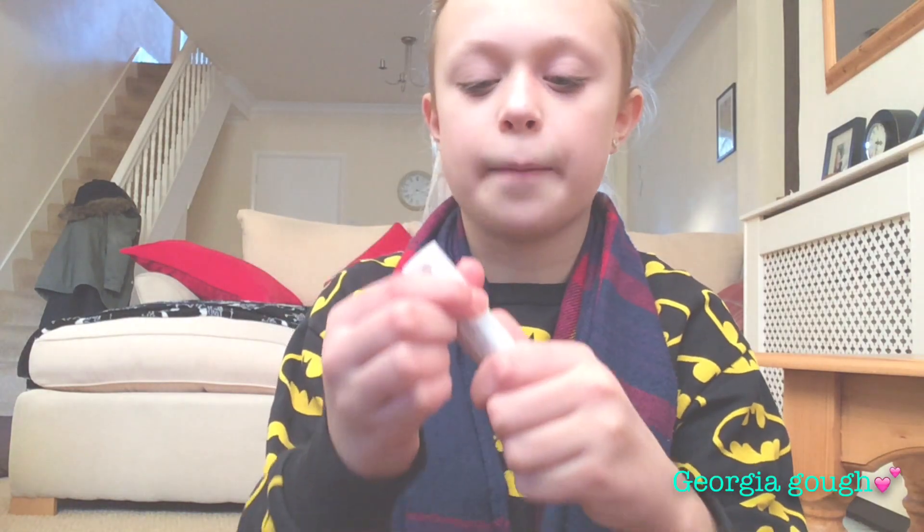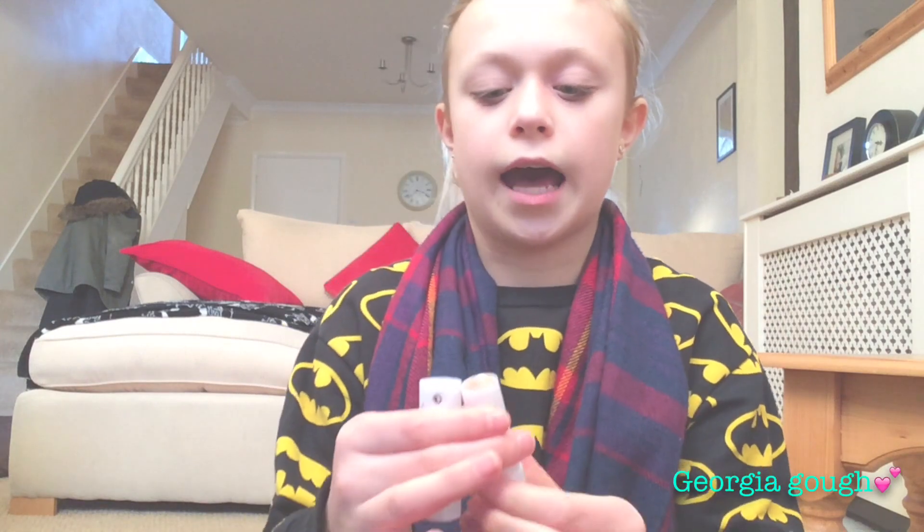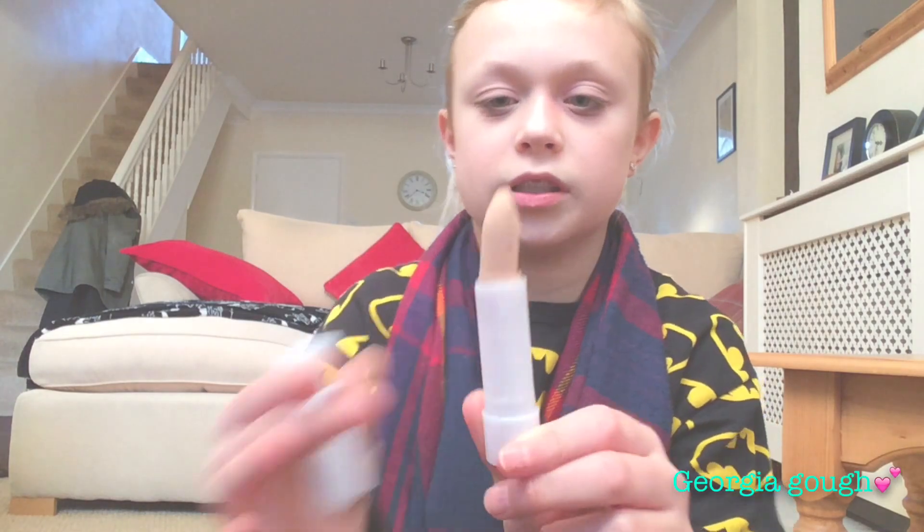So I got this Natural Collection cover-up stick in the shade Fair. It actually broke, but we can fix that. This is why you should always check if you buy anything in a stick form — but it doesn't really matter because it was only like £1 anyway. It was £2 for £3.50.